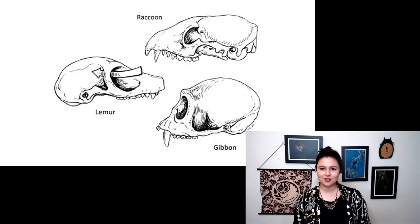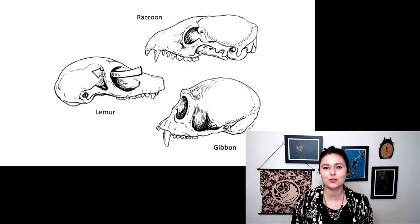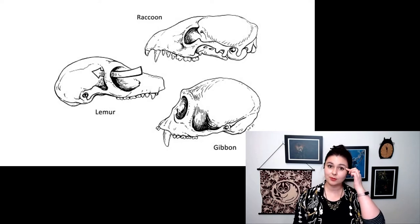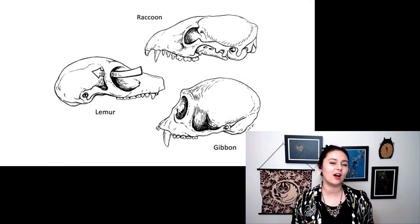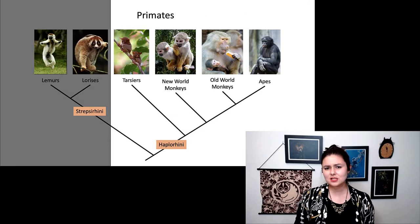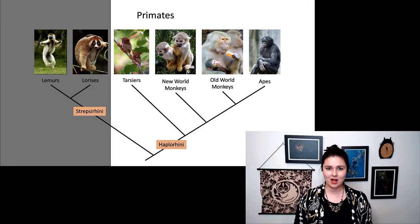Let's take another look at the postorbital bar. Our raccoon has no bone there at all. Our lemurs have a bone, but it's just this ring. And our gibbon, our haplorhine, has that full postorbital closure.